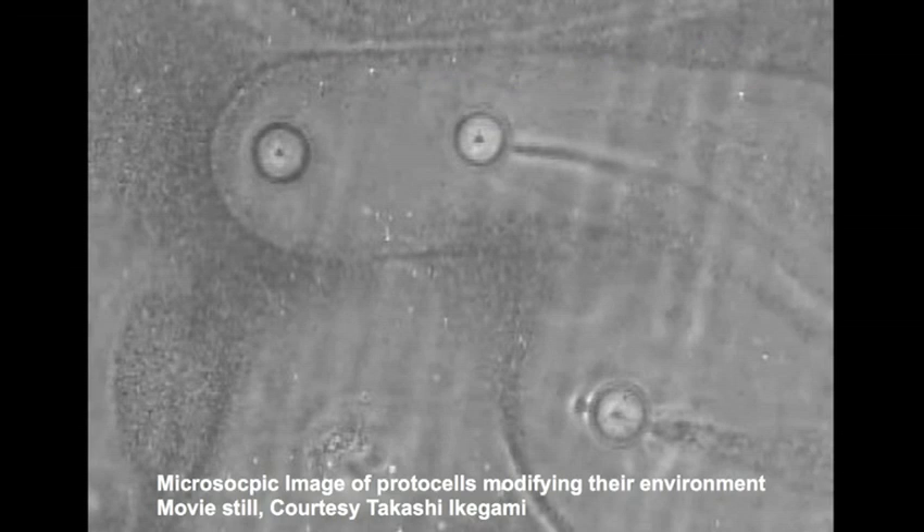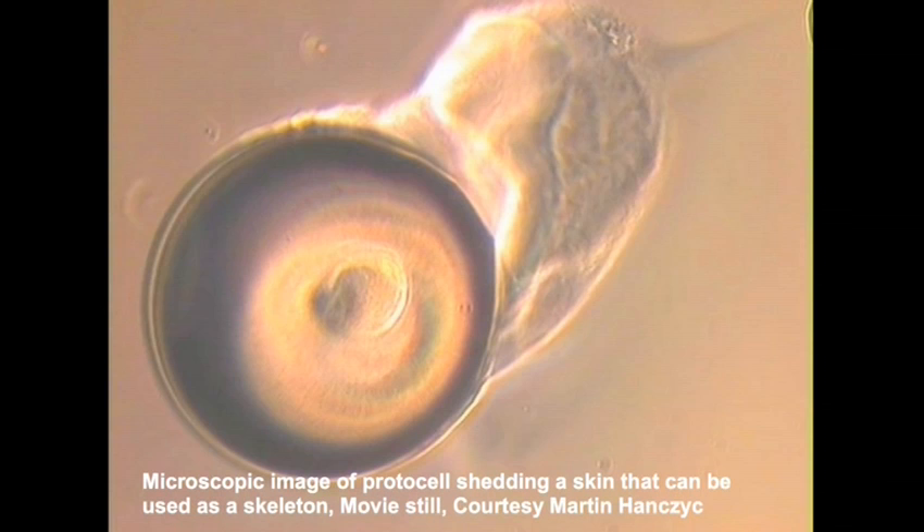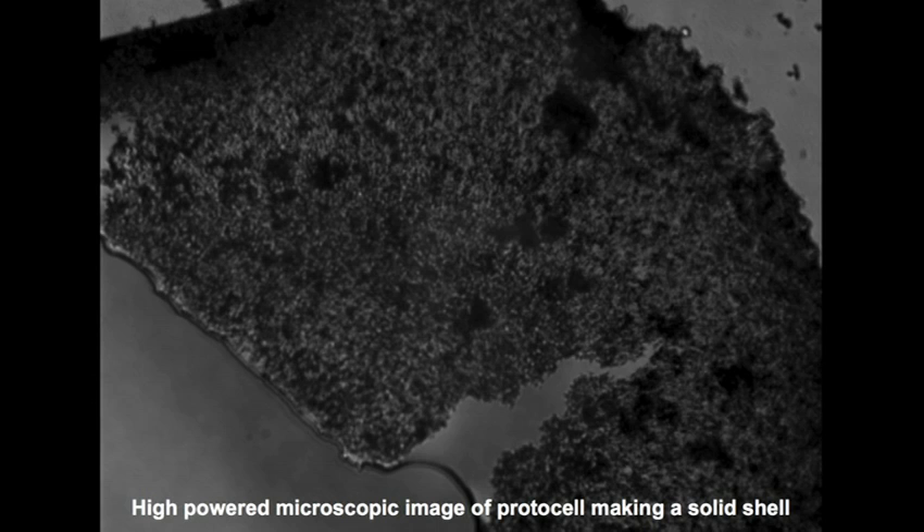Here, protocells are patterning their environment — we don't know how they do that yet. Here, a protocell is vigorously shedding its skin; this looks like a chemical kind of birth, and it's a violent process. We've also got a protocell extracting carbon dioxide out of the atmosphere and turning it into carbonate — that's the shell around that lobular fat. They're quite brittle, so you've only got part one there.